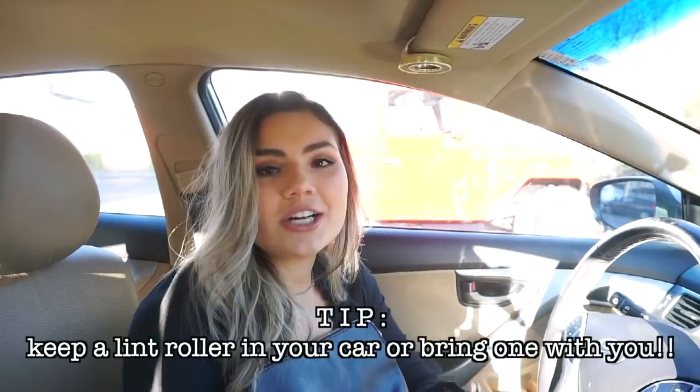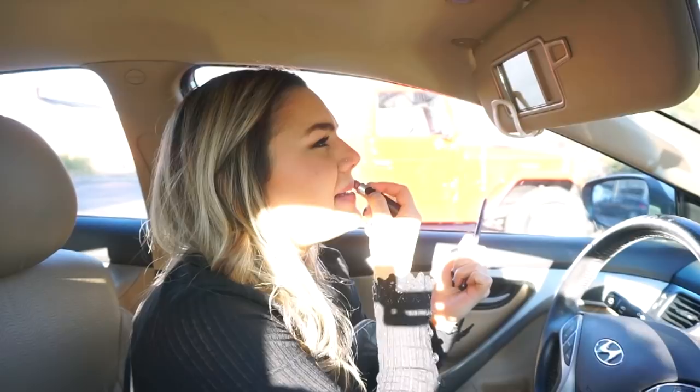I did a quick outfit change in the car — now I'm in another all-black outfit. Tip: keep a lint roller in your car because sweaters pick up fluff on your jeans. Also reapply lipstick, and go a little heavier on your makeup if you're taking pictures so it shows up more. I'm using the MAC Babies All Right lipstick and the Dervish lip pencil — they pair really well together.